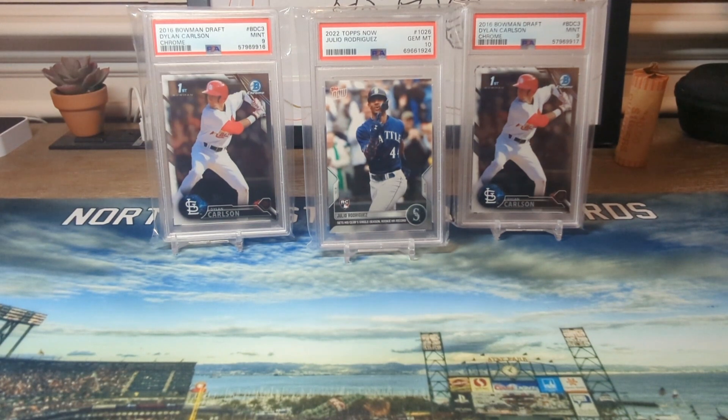What's going on guys, Greg of North Coast Baseball Cards. Today we are running the giveaway for the Julio Rodriguez Topps Now PSA 10, and then second and third place prizes are the Dylan Carlson PSA 9s.